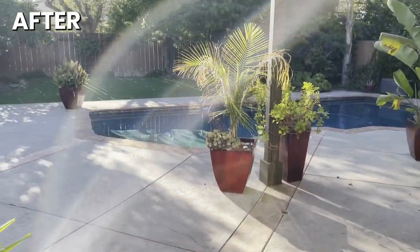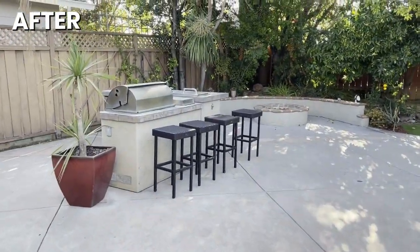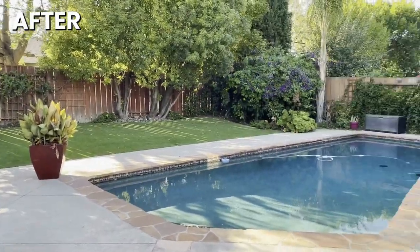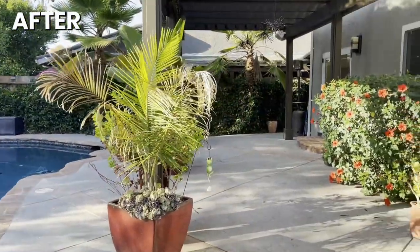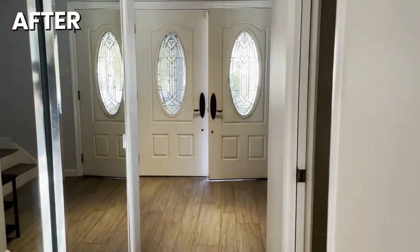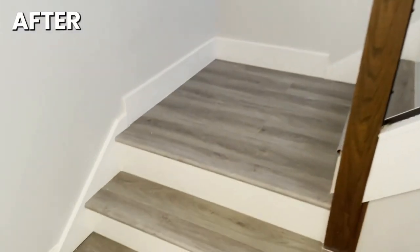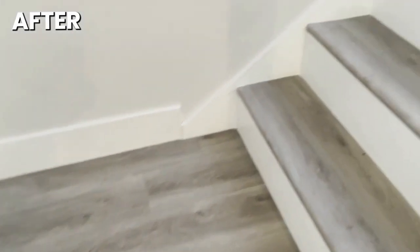Outside, look at this yard with artificial grass and the pool. There's an outdoor kitchen with a barbecue, fridge, a sink, and a gas fire pit — a fantastic yard. Going upstairs, we updated the stairs with gray flooring to match downstairs. The bathroom was neutralized as well. These stairs look so great and updated — gray on top with a white front. We redid all the floors upstairs and neutralized all the walls.